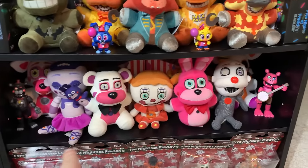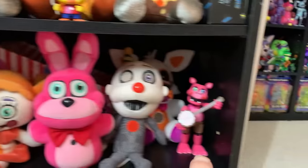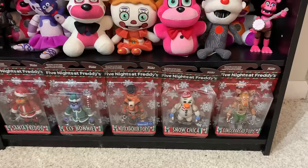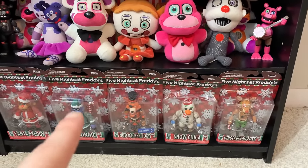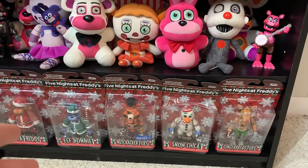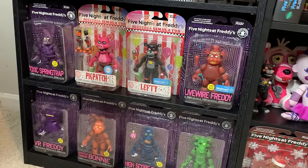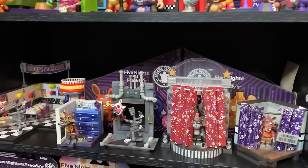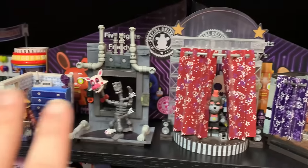Just below that we've got some Sister Location plushies — Funtime Foxy back there, a Lefty Funko figure, and a Pig Patch Funko figure. Right down here we've got the sealed festive figures — this is where I keep all the holiday figures. Over here we've got the FNAF AR entire collection of the traditional wave all sealed up. And then over here some more McFarlane sets — Foxy, which is a pain to clean. Honestly most of the McFarlane sets are a pain to dust off, so if some of them look a bit dusty I do apologize.